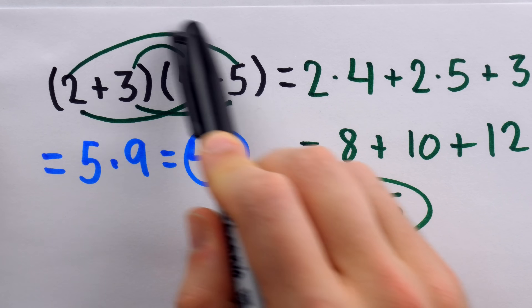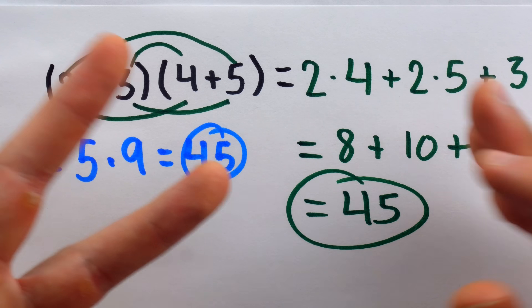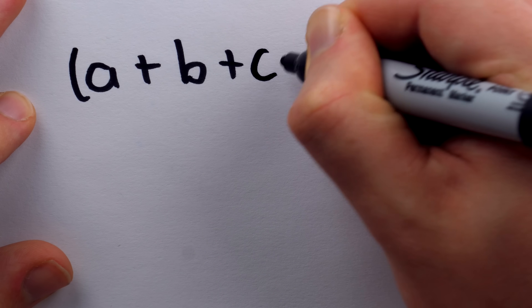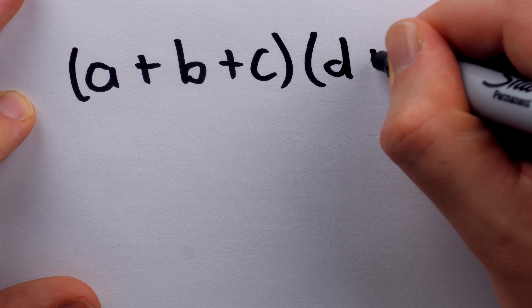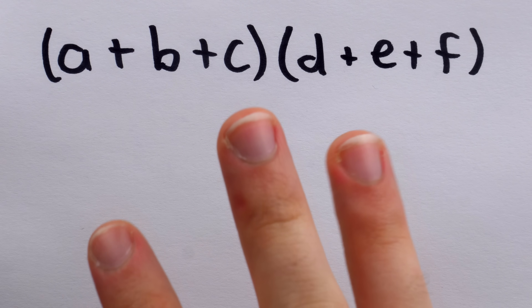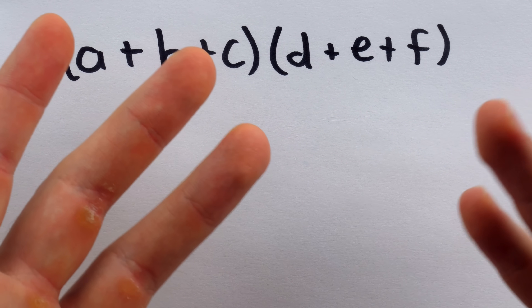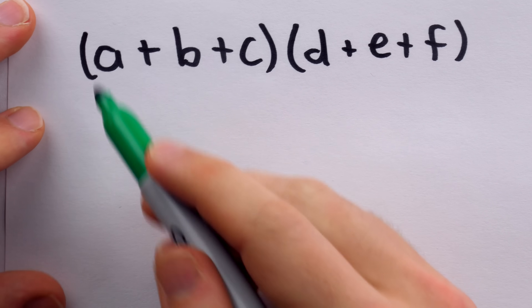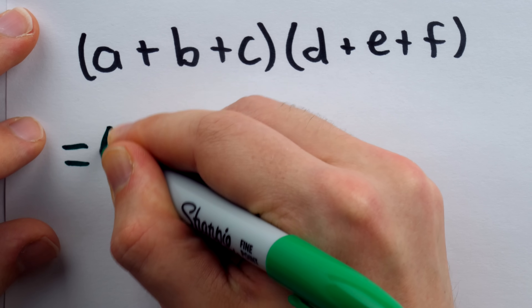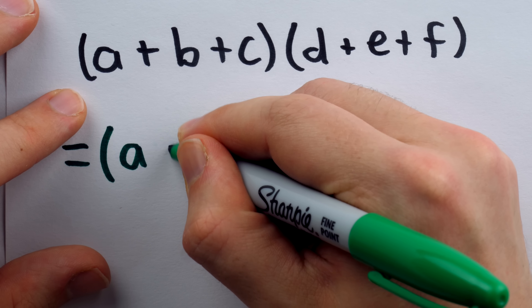What happens when we look at trinomials, which FOIL is certainly not built to deal with? If we have a trinomial like A plus B plus C multiplied by another trinomial D plus E plus F, we actually have, perhaps fittingly, three possible ways we might do this. Some say FOILing is not a technique — it's a lifestyle. The dedicated FOILer will say, no matter: we simply turn these into binomials using the associative property of addition.